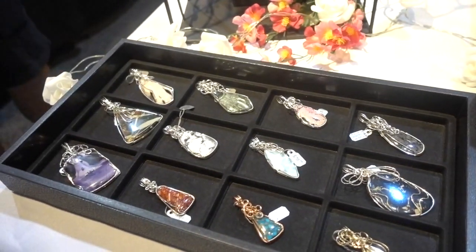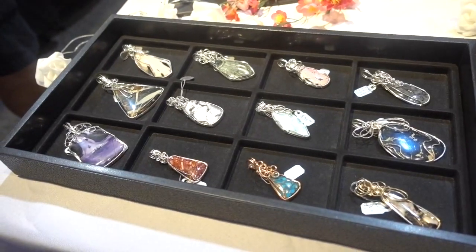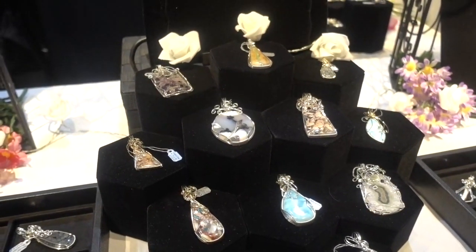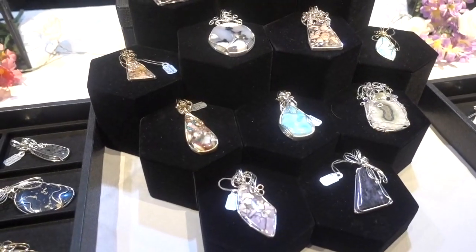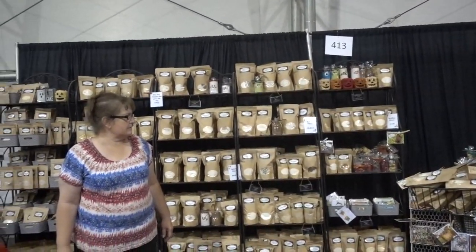What's the price range? Prices go anywhere from probably $39 up to a couple of hundred dollars. They are absolutely gorgeous. Good luck with this show. Thank you.